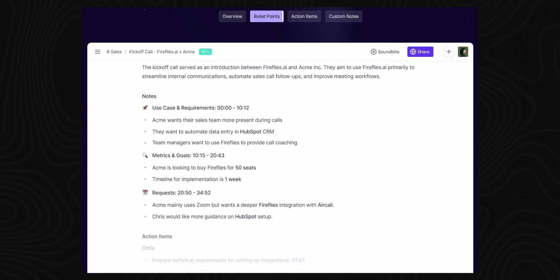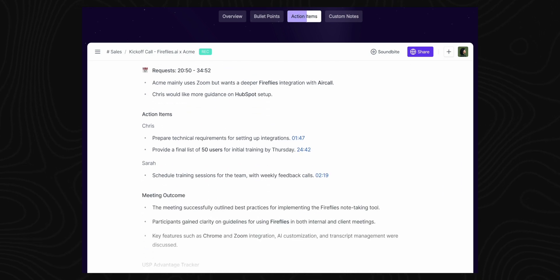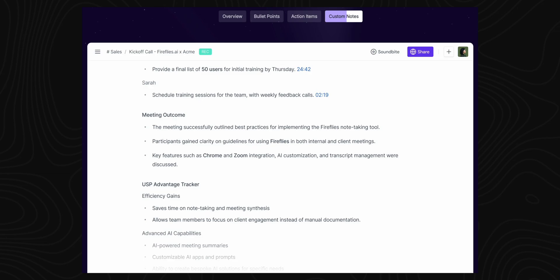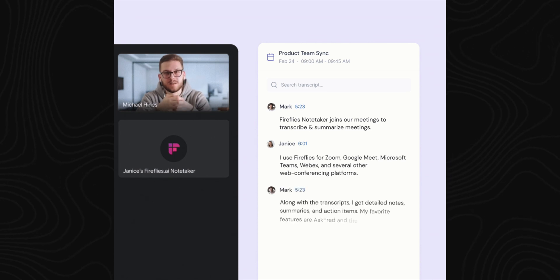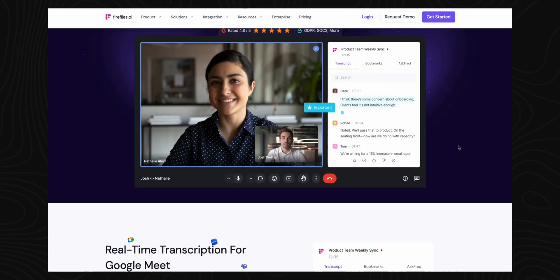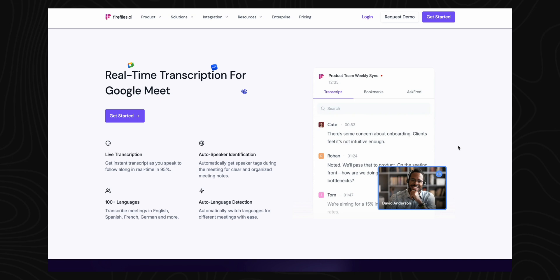It also goes one stage further by creating summaries of your meetings in a really smart way, breaking it down into four parts: overview, bullet points highlighting the meeting's key highlights in an easy-to-read format, actionable items it recognizes from analyzing the meeting, and finally, custom notes. It claims to have 95% transcription accuracy, and this will likely increase over time as the AI gathers more data to learn from. Integrating Fireflies into your workflow is really straightforward — you can invite it to your meetings by adding it to your calendar invites, set it up to automatically join meetings from Zoom and Microsoft Teams, or download the Chrome extension so it automatically records and creates transcripts of your Google Meet calls.